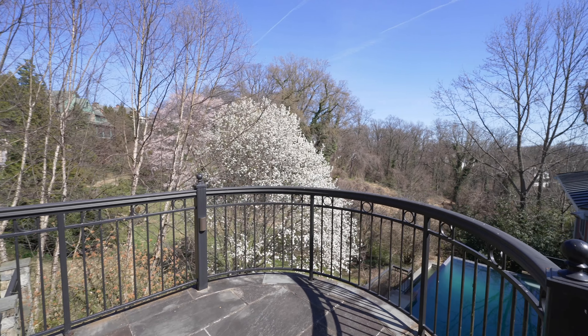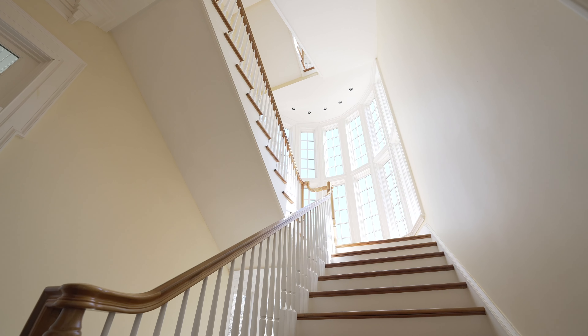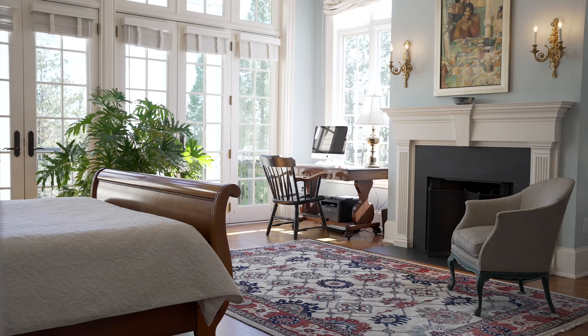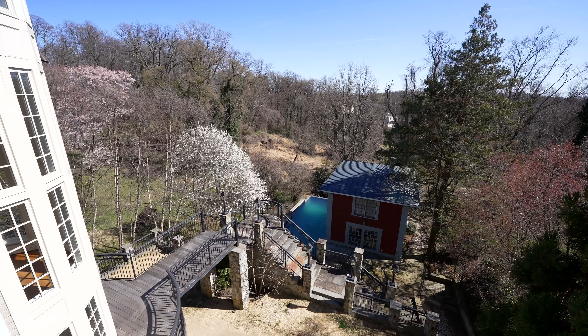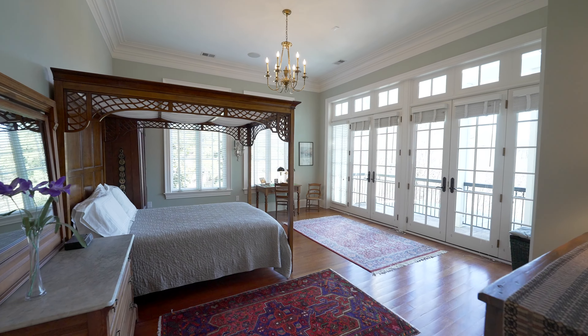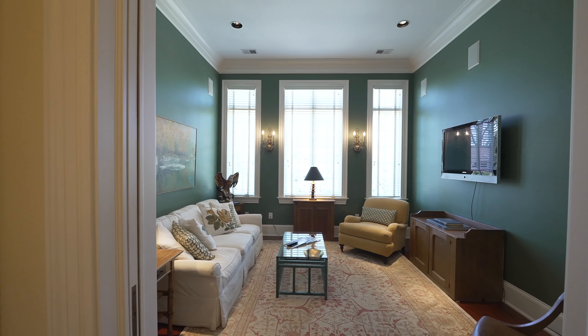The entire home is fitted with an elevator that reaches to all six floors. The second level up is a residence level. It has a primary bedroom with a balcony overlooking the park. The secondary bedroom also has a balcony overlooking the park, and there are three other bedrooms and a beautiful sitting area for you to enjoy.